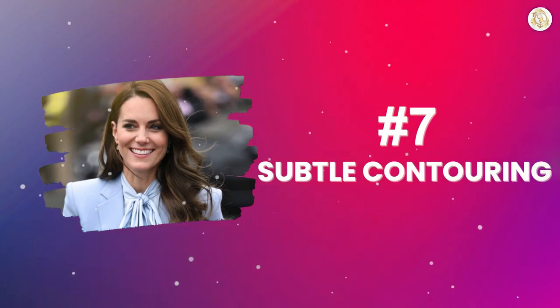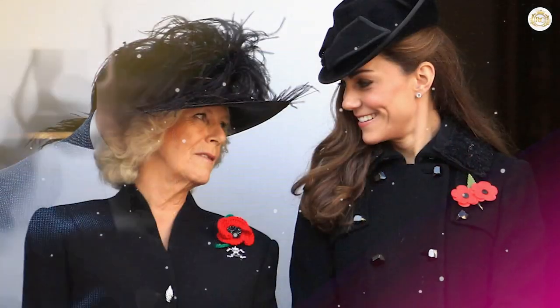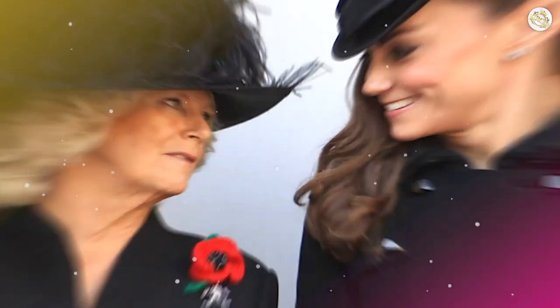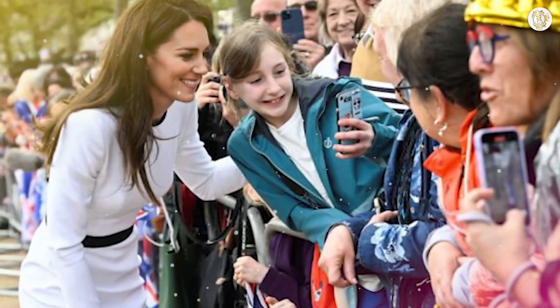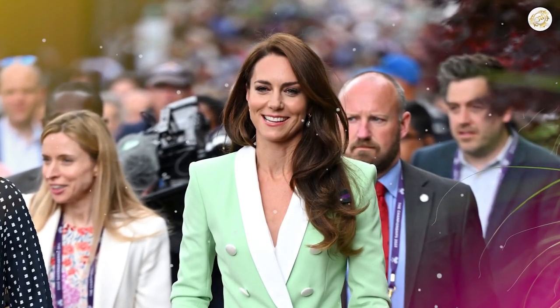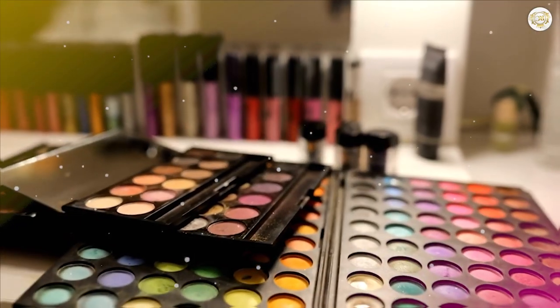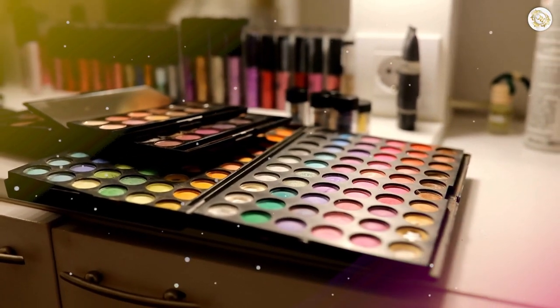Number 7: Subtle Contouring. While her makeup style is generally on the simpler side, the Princess of Wales knows how to play her cards right when it comes to contouring. Cheekbones, jawline — they all get the royal treatment. The royal rulebook has a strict no-heavy-makeup policy, and that includes contour. But our princess has found a workaround — instead of caking on contour powder, she opts for a dewy foundation and liquid highlighter. It's there, but it doesn't scream for attention. The next time you pick up your makeup brush, remember: you don't need heavy contour to shine like a royal.